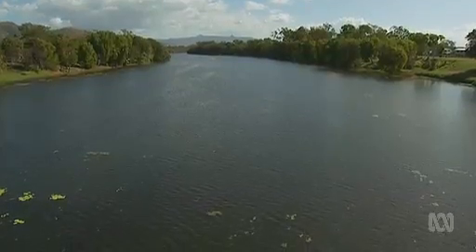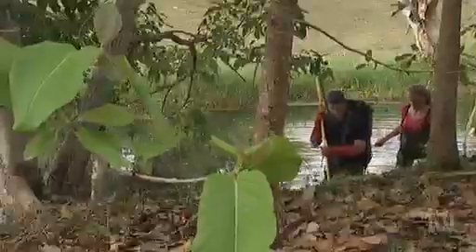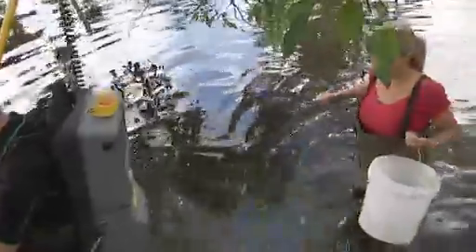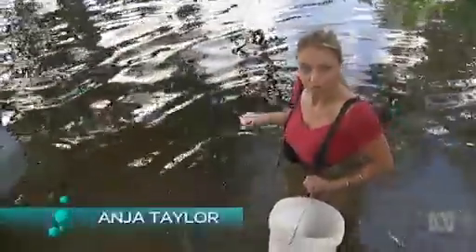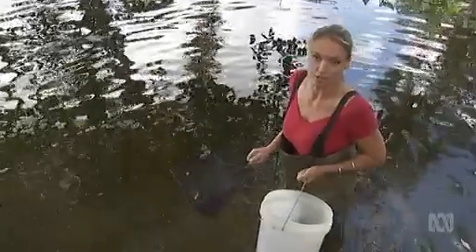It's too late for the Ross River in Townsville. This river has more invasive fish species than any other river in Australia. The river is in an urban area, the weather is tropical and the water is warm, so it's a lovely home for tropical aquarium fish. At the last count, this river had 20 species of exotic fish in it.